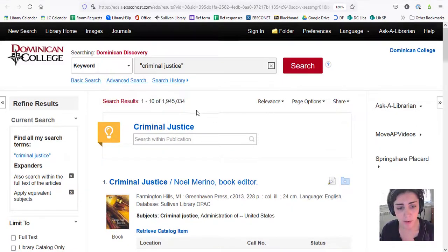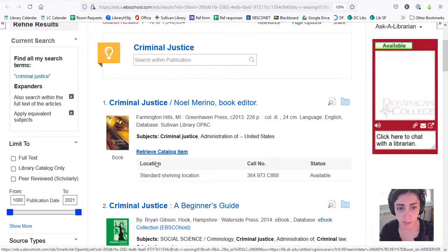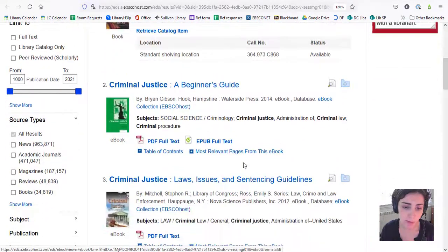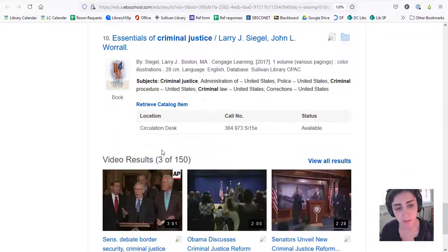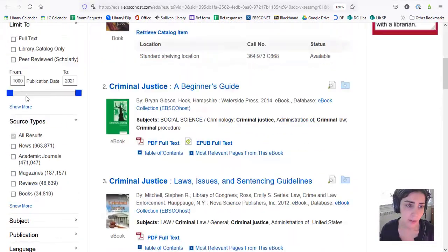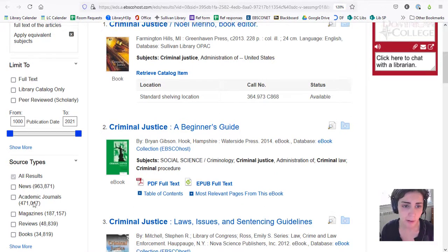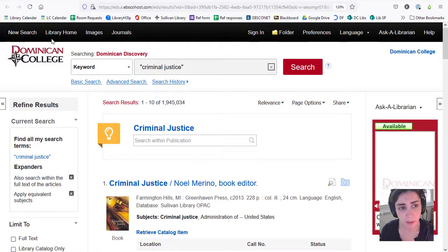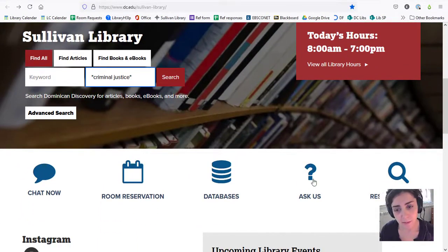You're looking through a lot of information here and you'll find a variety of different sources: books that are in the library, ebooks, some media, periodical articles, and scholarly journal articles. You can filter your results based on type or publication date over here on the left side of the page. If you need more assistance looking for information, that's what librarians are here for. You can always contact us and find our contact information on the Ask Us page, or you can chat with us at any time.